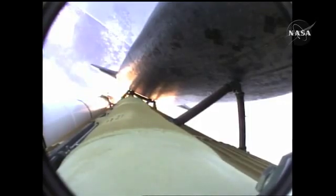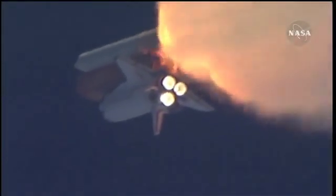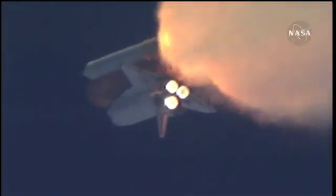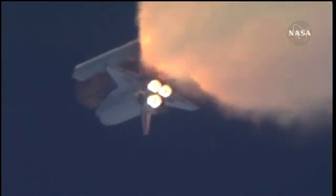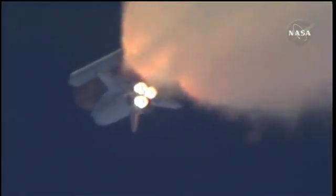One minute, 30 seconds into the flight. Atlantis 13 miles in altitude, 15 miles downrange, traveling almost 2,000 miles an hour. Three good auxiliary power units, three good fuel cells, three good main engines.